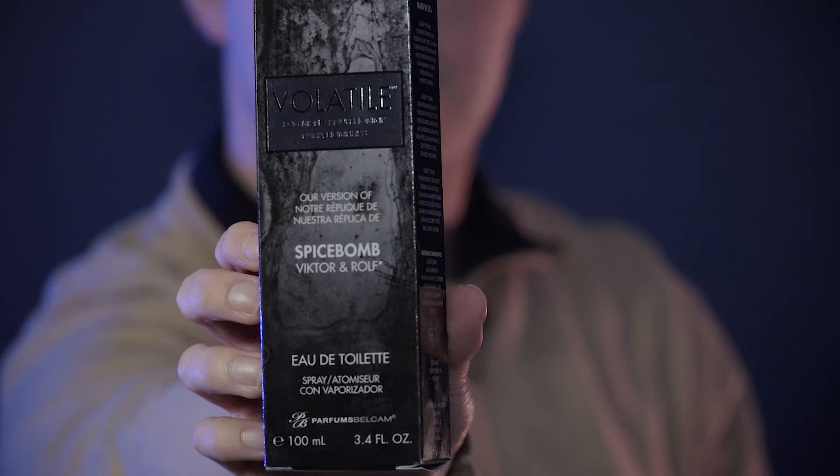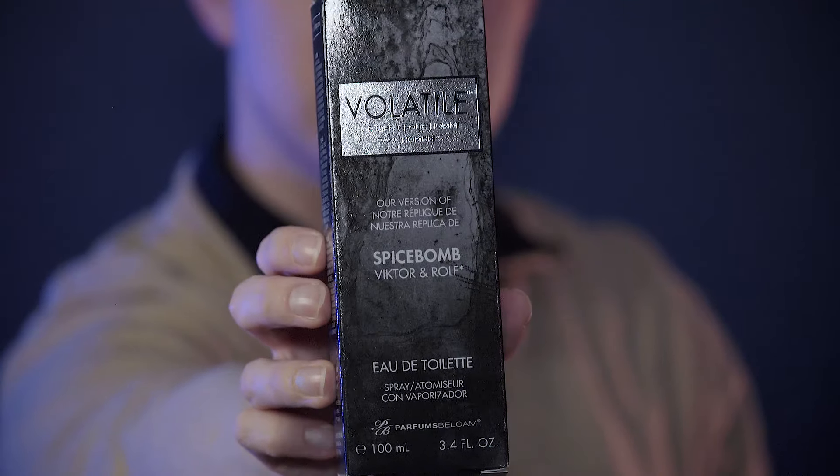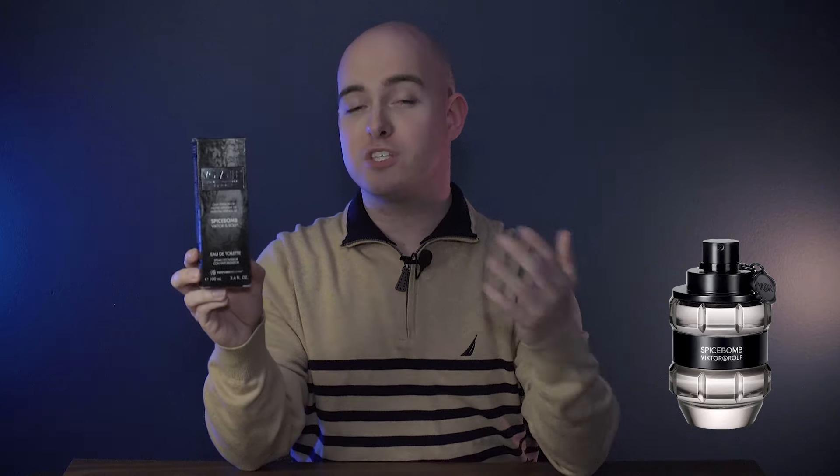One of these I did pick up from Walmart, which is where you can usually find the Bellecam Parfum fragrances, and one of them I ordered from Amazon. So depending on where you're at, you may be able to find them on Amazon or Walmart or either or. Let's go ahead and get into the first one. It is called Volatile, and you can see on the box it'll tell you exactly which fragrance it's a version or replica of. The one they are replicating on this one is none other than Spice Bomb EDT — not Spice Bomb Extreme or any of the other ones, but the original Spice Bomb.